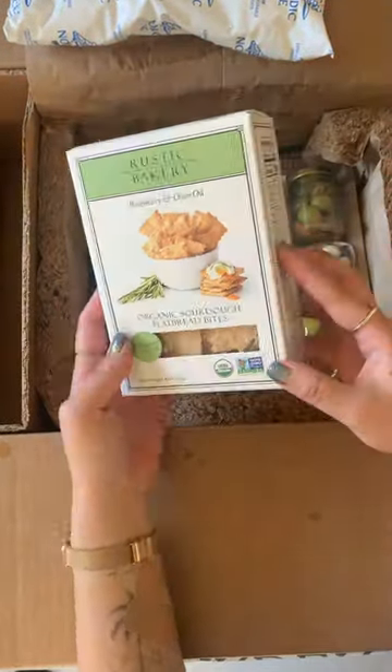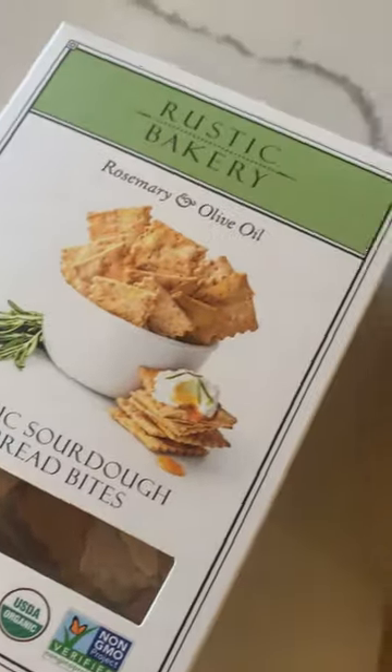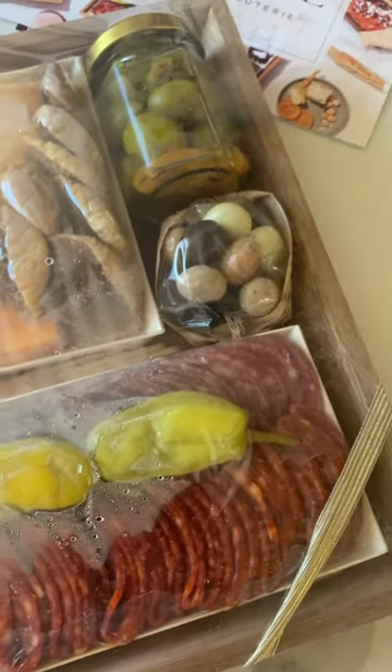I got a box of rustic bakery crackers, and here was my board. It actually came really nicely packaged — I was surprised at how secure everything was. I made sure that my board was stored in the fridge until we were ready to eat.